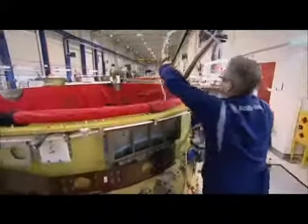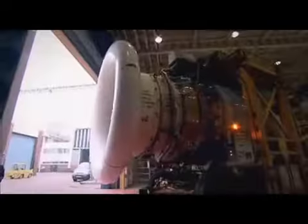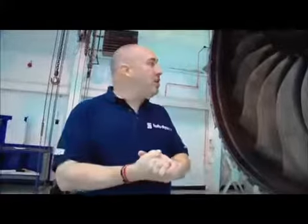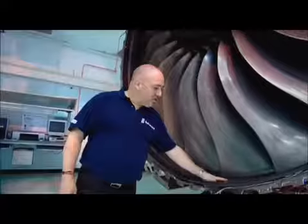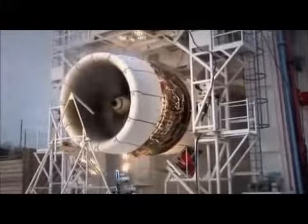Every bit of this is all put together by hand. We run thousands of hours of testing. An explosive detonation releases the blade from the disc at max takeoff speed and buries it into the fan case. The engine is destroyed.